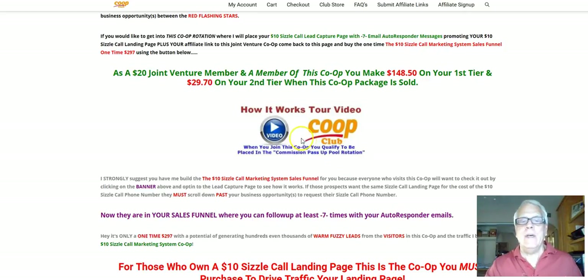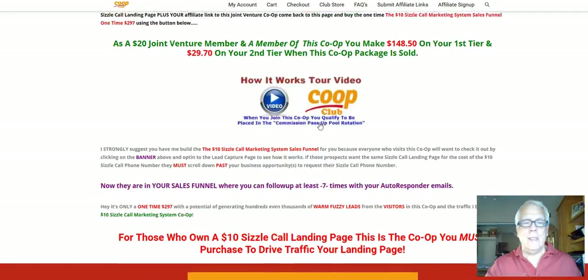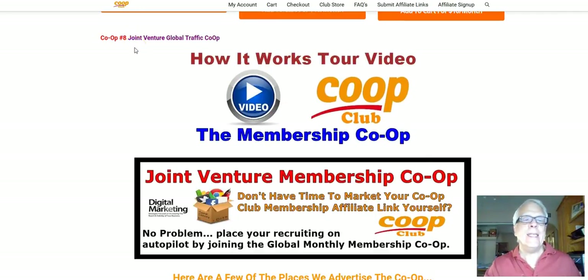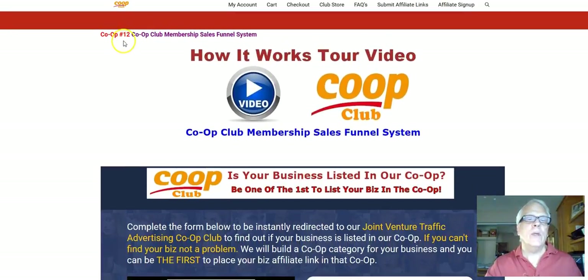Now, at the time of this video, there happens to be three co-ops that we're going to be talking about. The first one is, of course, this one here, which is co-op number four, the sizzle call marketing system. And let's scroll and work our way down here. The next one is co-op number eight, the Joint Venture Global Traffic Co-op. And we're going to finally get down to number three, which is co-op number 12, which is the co-op club membership sales funnel system.